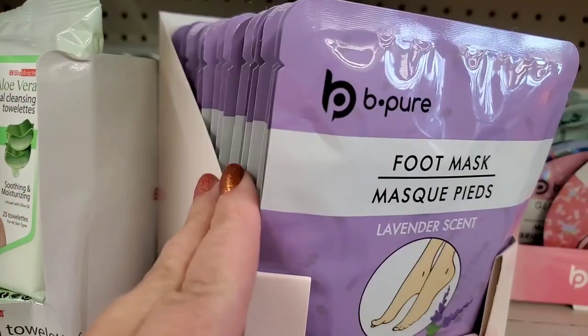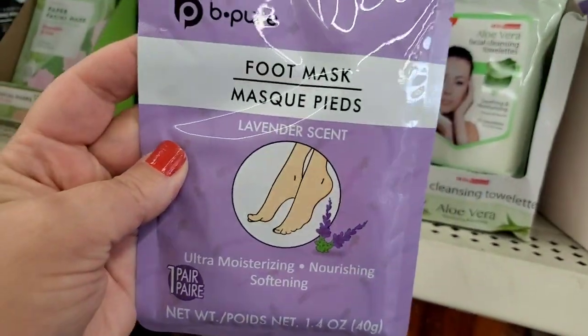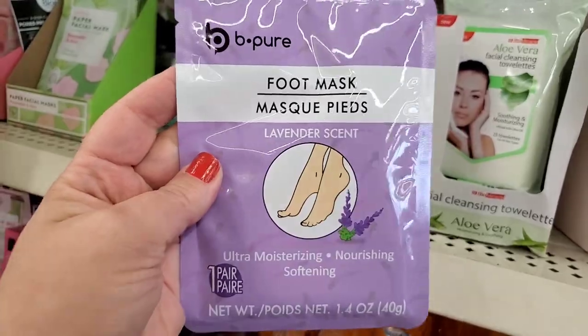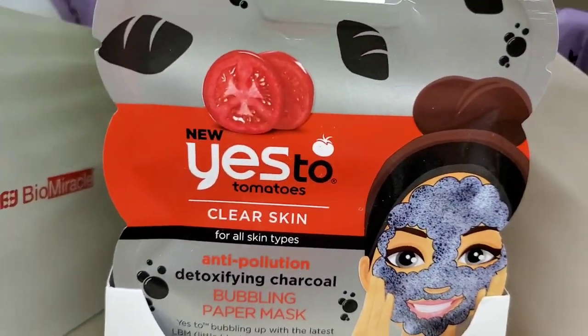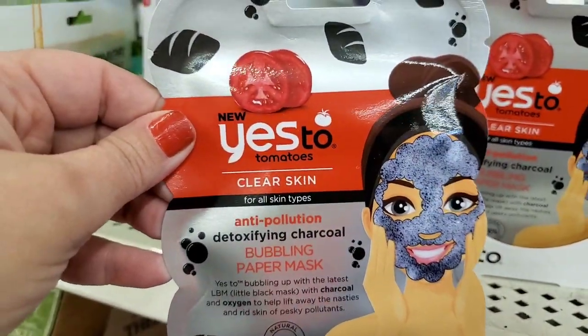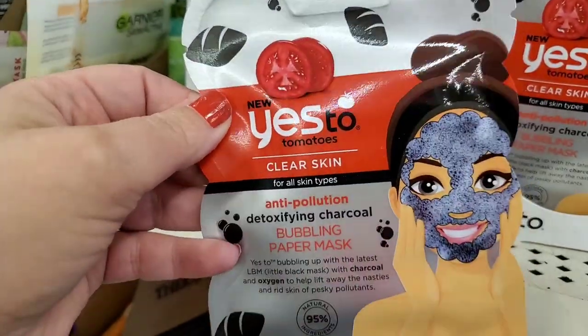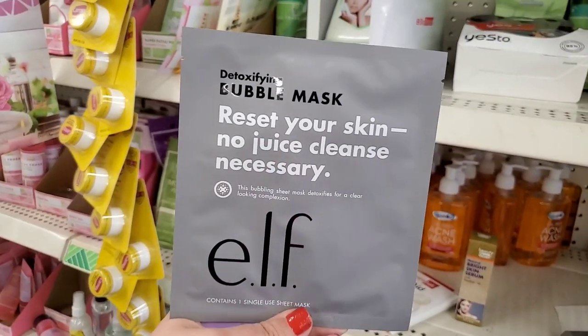Seeing a bunch of these Be Pure foot mask lavender-scented masks — I just love these. These make great stocking stuffers. Also, this Yes To mask — it's an anti-pollution detoxifying charcoal bubbling mask. Yep, I'm all in. I love bubbling masks.